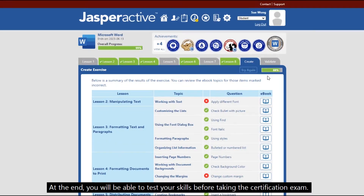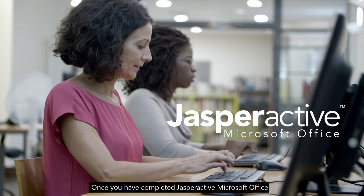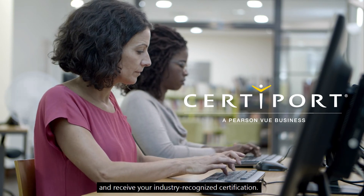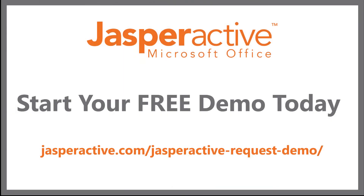At the end, you will be able to test your skills before taking the certification exam. Once you have completed Jasper Active Microsoft Office, you will be prepared to take the CertiPort certification exam and receive your industry recognized certification. Contact us to start your free demo. Happy learning!